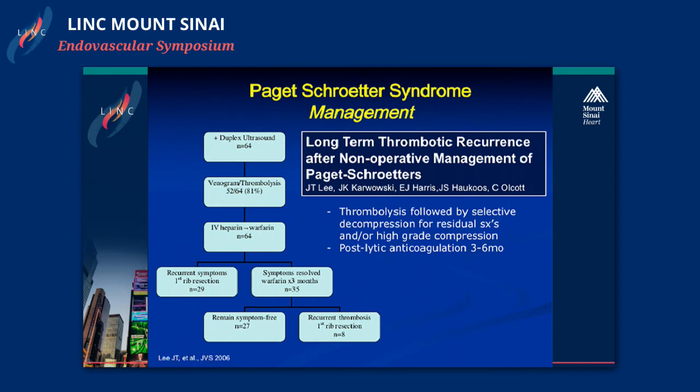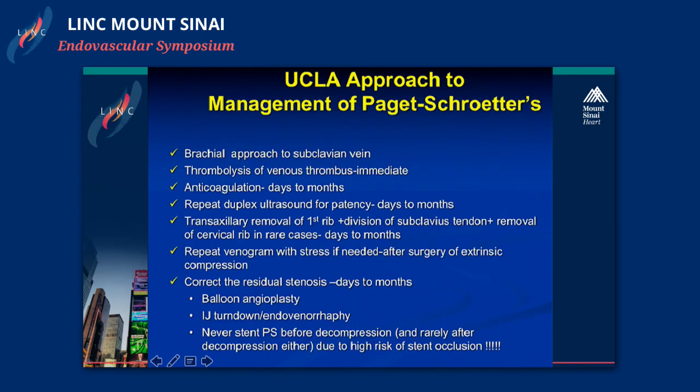This aggressive strategy has been challenged recently. Jason Lee from Stanford published a paper discussing selective decompression—selective rib resection in these patients. Of their 64 patients, any patient with recurrent symptoms after thrombolysis was offered a first rib resection, which was about half their patients. Of the other half managed selectively, one in five ultimately required a rib resection for recurrent thrombosis. We tend to be aggressive to deal with symptoms and prevent the need for repeat thrombolysis.